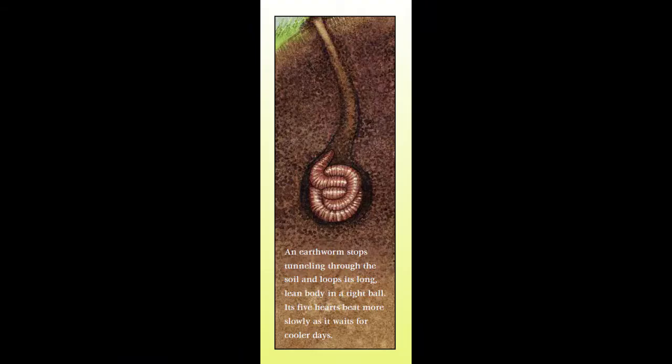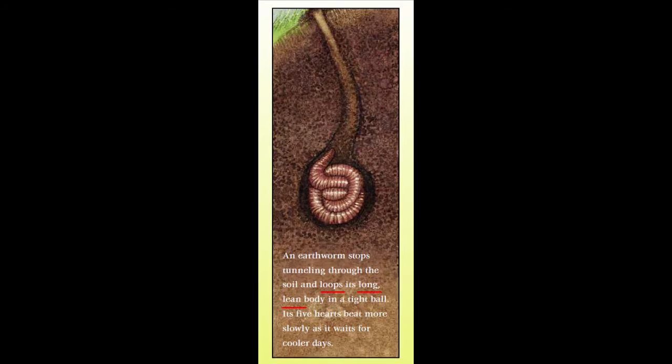Here's the sentence that appears in the printed book: An earthworm stops tunneling through the soil and loops its long, lean body in a tight ball. It's better, right? Loop is more exact than roll. And once I had the perfect vivid verb, it inspired me to describe the worm's body more precisely. The alliteration of loop, long, and lean makes this sentence fun to read, and it really paints a picture with words. Even if there wasn't an illustration, you could still see the earthworm in your mind.